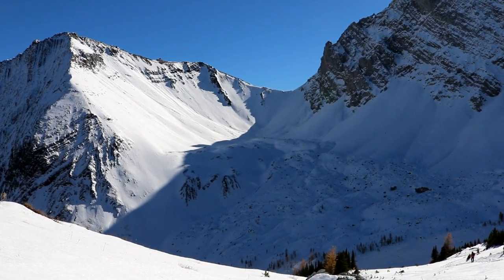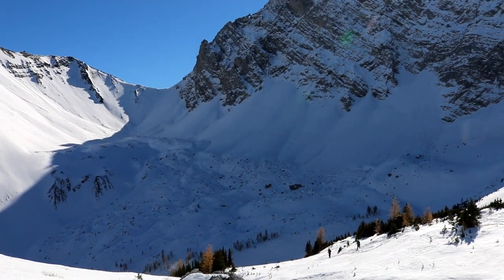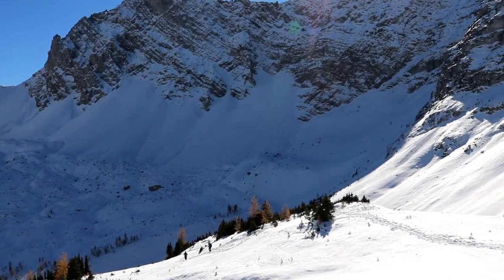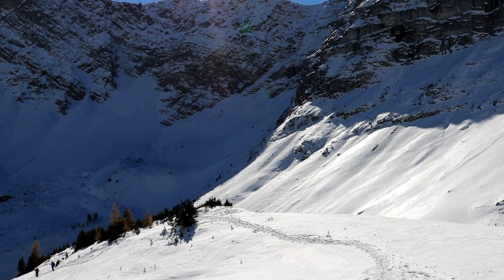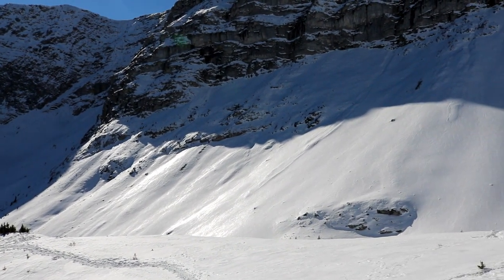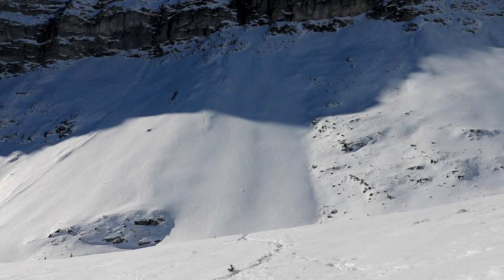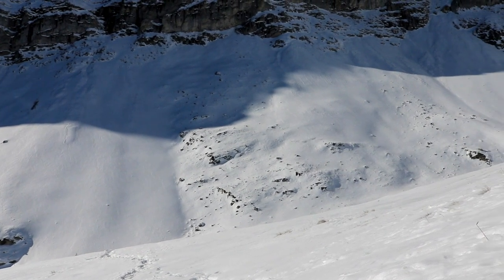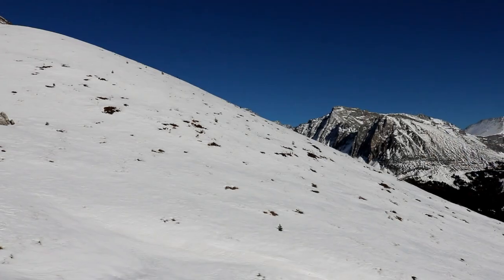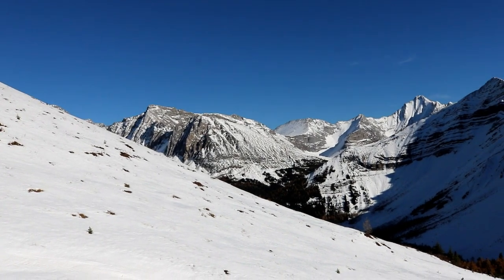We're 4.6 K in and made it up to the ridge. But that's as high as we're going to go today. I had a great view from here.